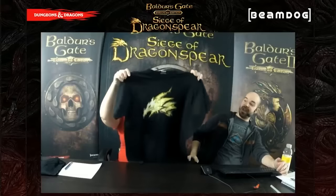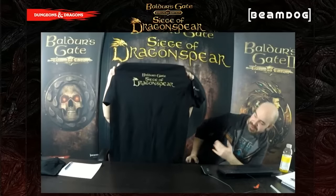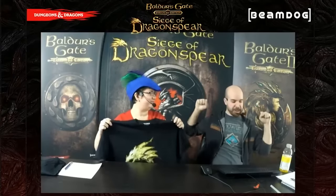We are ready to hand out a prize. In the chat, we will select at random one person and they will receive a beautiful Siege of Dragonspear t-shirt — you can adorn your body with it, hang it on the wall, or frame it like a jersey. If you want to be entered in the draw, type exclamation mark prize in the chat room right now — no spaces. You'll be automatically entered in the draw. In the meantime, Phil, why don't you tell us a little bit about what we'll be seeing in the demo today?